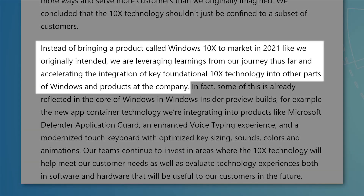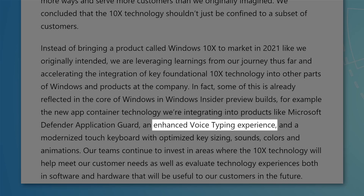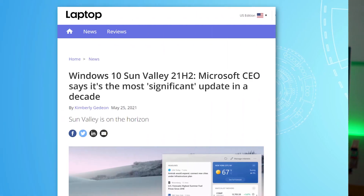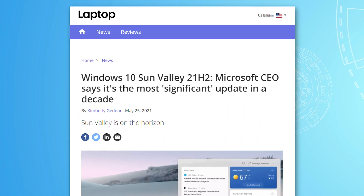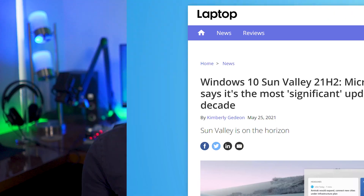Microsoft said the technology they developed for Windows 10X was useful beyond what they originally envisioned, and they would be rolling many of the features directly into Windows 10. Some specific features they mentioned were app container technology for use in Microsoft Defender, enhanced voice typing, and a more modernized touch keyboard. For a while, even right up to the announcement of Windows 11, there was a ton of talk about a massive update to Windows 10 codenamed Sun Valley — apparently going to be the 21H2 feature update — which would include many new features including a UI redesign. It made complete sense that a lot of these updates were a result of development on Windows 10X and ported over.